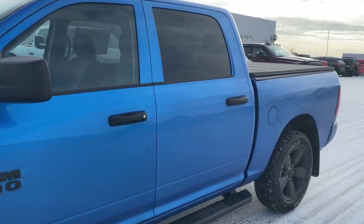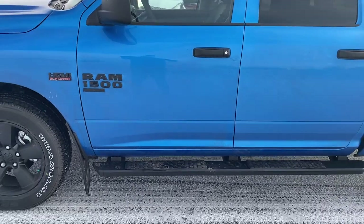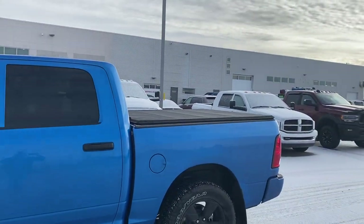Blacked out badging around the vehicle, and then we put on black matching side steps and a black soft tri-fold tonneau cover.